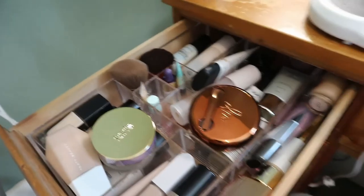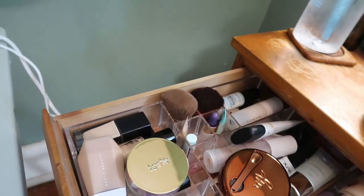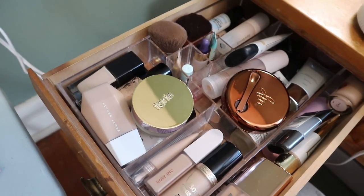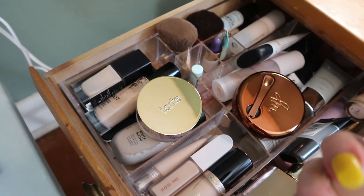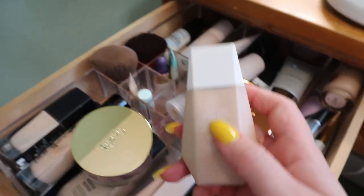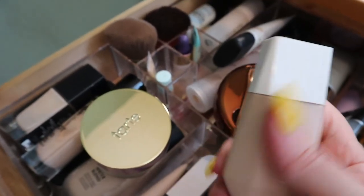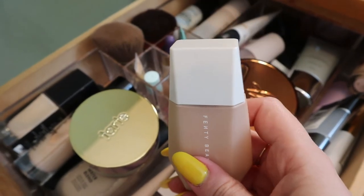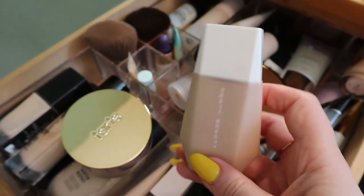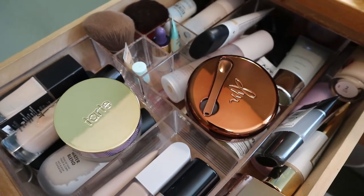For base products I'm choosing the Tarte Tinted Hydrator and hopefully I only have a few uses left of my Physician's Formula BB Cream. I'm also pulling in the Fenty Eaze Drop Blurring Skin Tint — I was correct before when I said it was similar to the L'Oreal! I have the shade 4. I've only used it once but I loved it and would like to use it more and compare it to the L'Oreal tinted serum. This is perfect for summer since I don't like wearing heavy base products in the heat. I have two concealers so that's plenty since I don't use a lot of concealer.